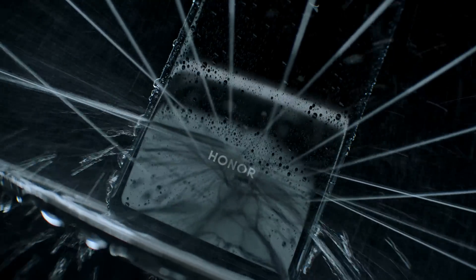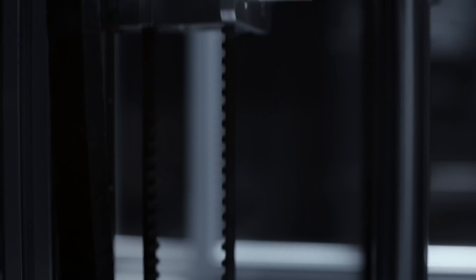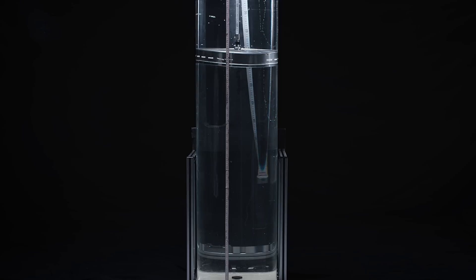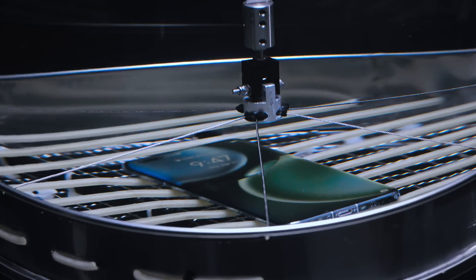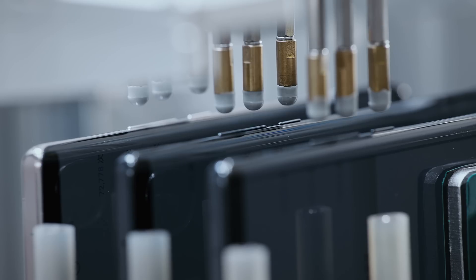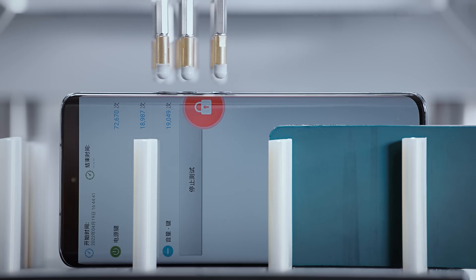Beyond health and safety, there's always a concern about smartphone reliability — whether from fall damage, water damage, or physical button issues. Honor's factory conducts over 200 reliability tests, including a 1-meter drop test, a 1.5-meter water immersion test (since the Magic 4 Pro is IP68 certified), and 200,000 button presses to ensure each physical button is extremely durable and reliable.